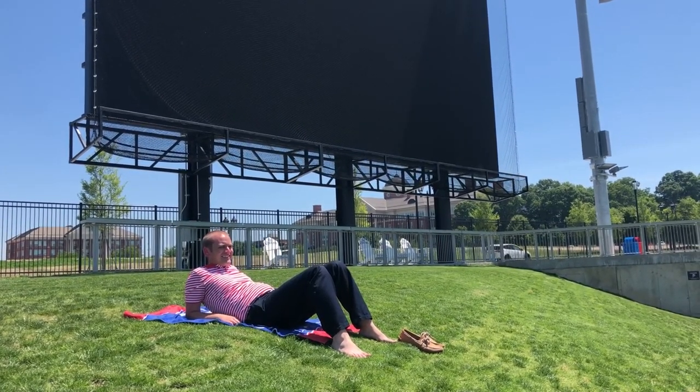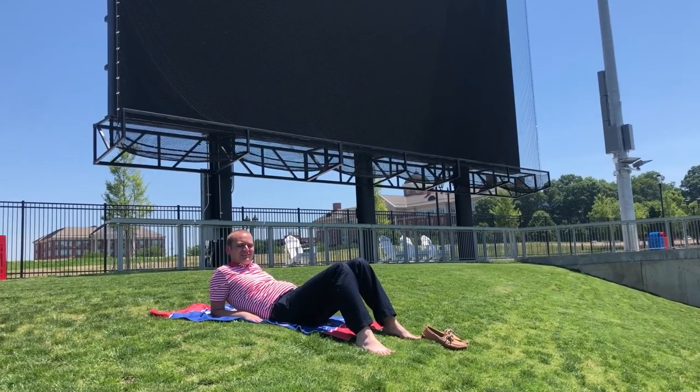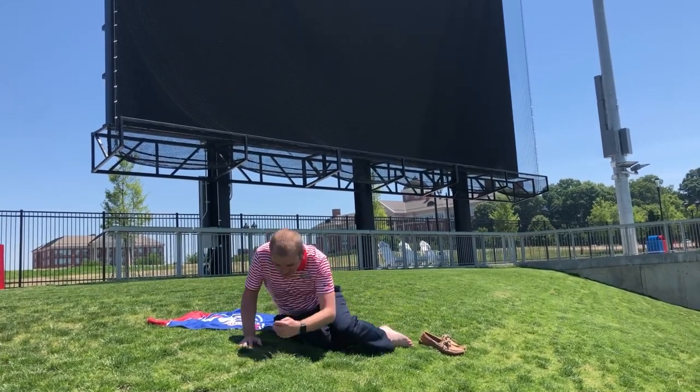Sorry, I was just taking an afternoon snooze at our next location, Grass Berm, located in left field. It's the perfect place to throw out a blanket, take off your shoes, or even just roll down the hill!